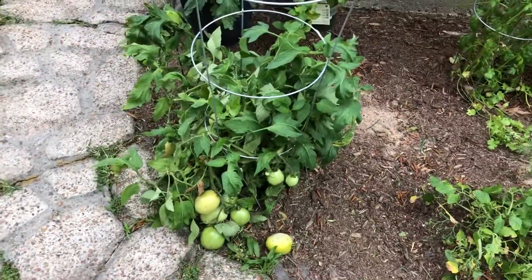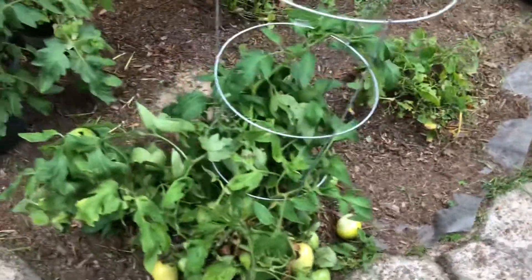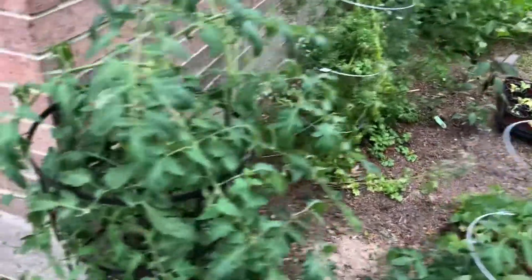Lots of cilantro growing out of control — we've been using it as fast as we can. Cherry tomatoes: these tomatoes are just not climbing right, so we're just picking them off the ground. We're probably losing a few, but these tomatoes are doing good.